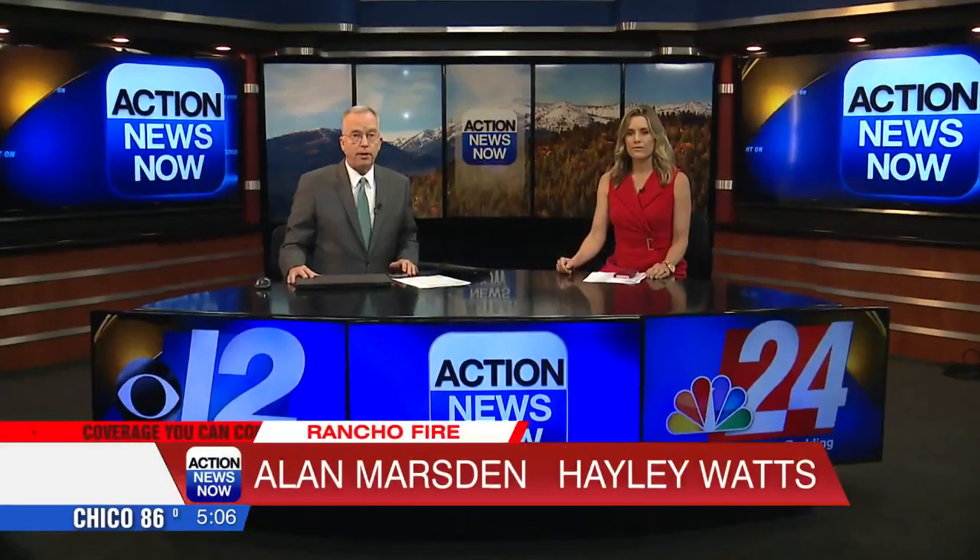The Rancho Fire is now 700 acres and 30% contained. Action News Network reporter Jafet Serrato was out near the fire today and breaks down how fire crews are battling those flames.